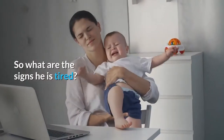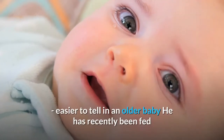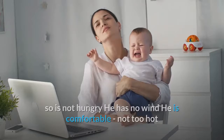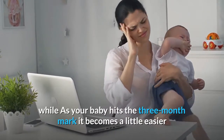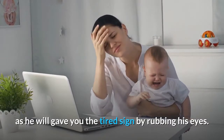So what are the signs he is tired? He is crying — listen for the tone of the cry. He seems clumsy, easier to tell in an older baby. He has recently been fed so is not hungry. He has no wind. He is comfortable, not too hot and not too cold. He has a clean diaper. He is not over- or under-stimulated. He has been awake for a while. As your baby hits the three-month mark it becomes a little easier, as he will give you the tired sign by rubbing his eyes.